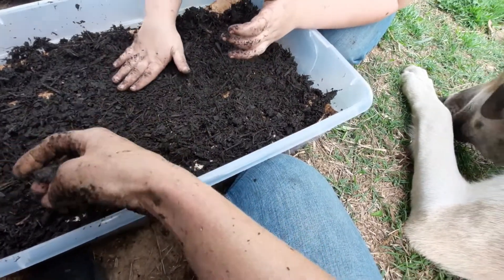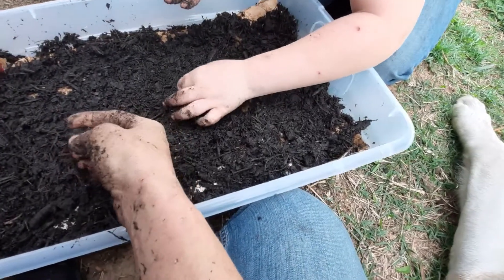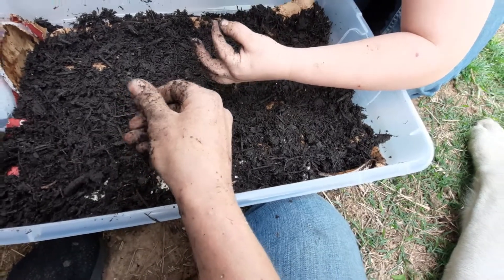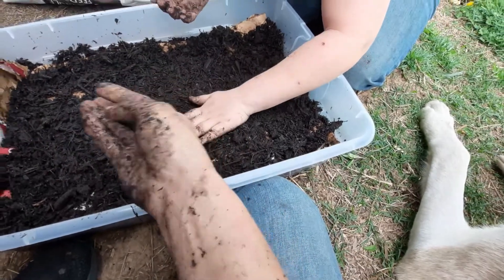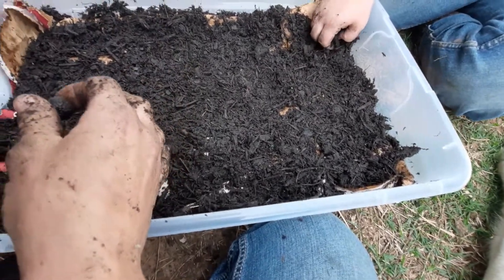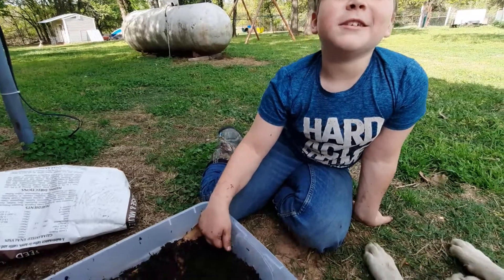I've been wanting to do this for a long time and I finally got to it. My next project will be mealworms — I really really want to get mealworms. They're highly nutritious, not only for other animals but for people too. I'm not going to be eating them, but maybe I will.